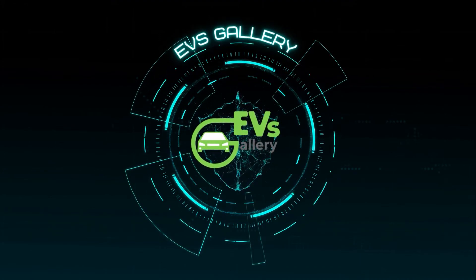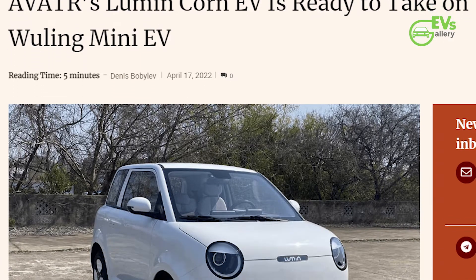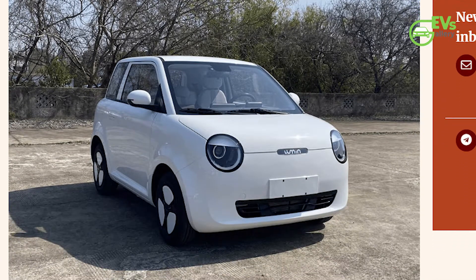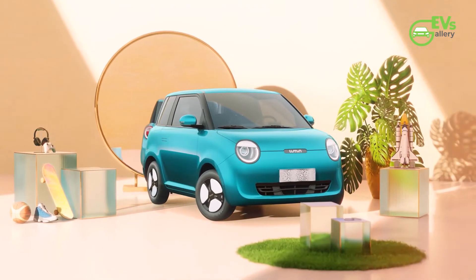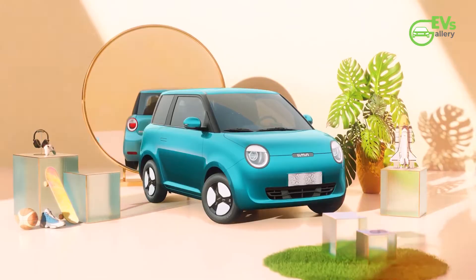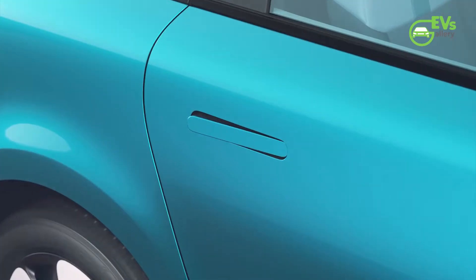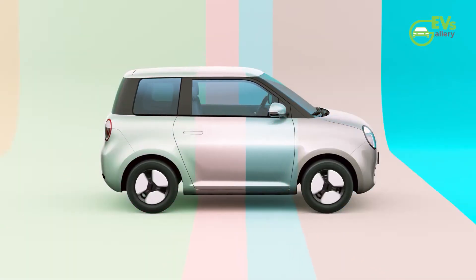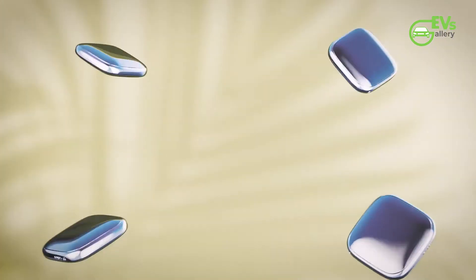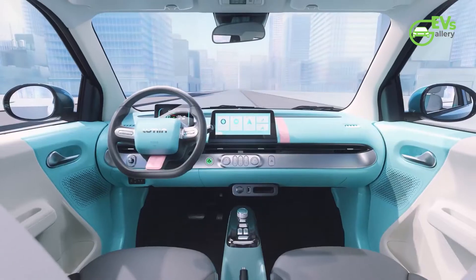Hey everyone, welcome to EV's Gallery. Here's a report from Car News China that says Avatar's Lumincoran EV is ready to take on the Wuling Mini EV. The Shengen Lumincoran is a small EV under Avatar Technology, and its images and specs have been revealed by Chinese MIIT recently. We've also managed to find interior spy shots of this tiny vehicle.